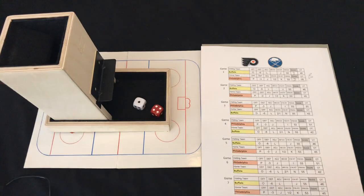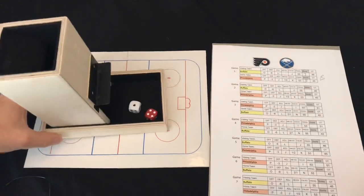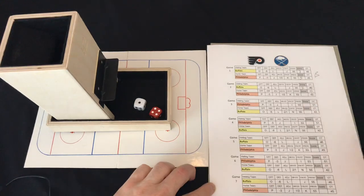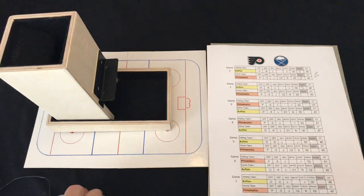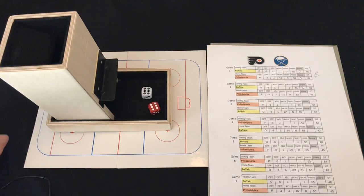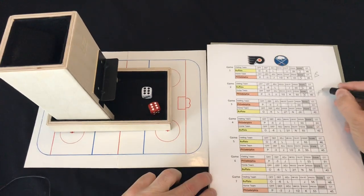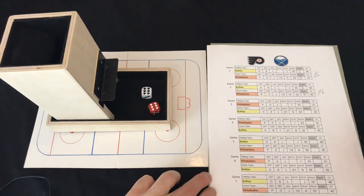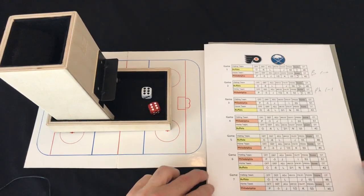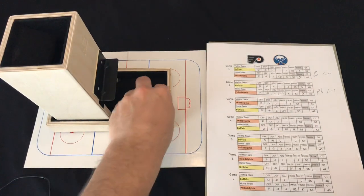Game two back at the Spectrum — a much different story. The road roll for Buffalo — J is a 41 — good enough for three goals for the Sabres. The Flyers roll a 66, row K — that's eight goals! A lot of scoring here in the Cup Finals as the series is tied one game to one, heading back to Buffalo.